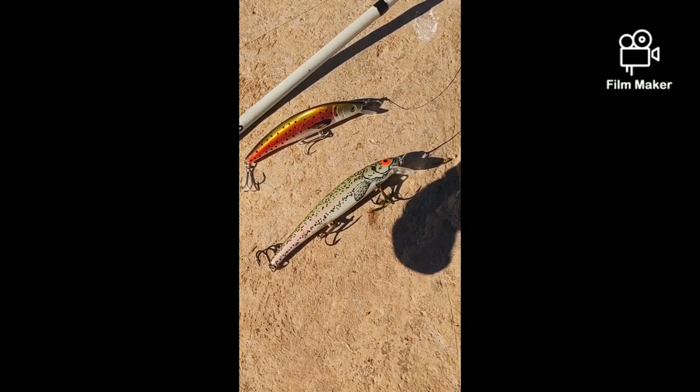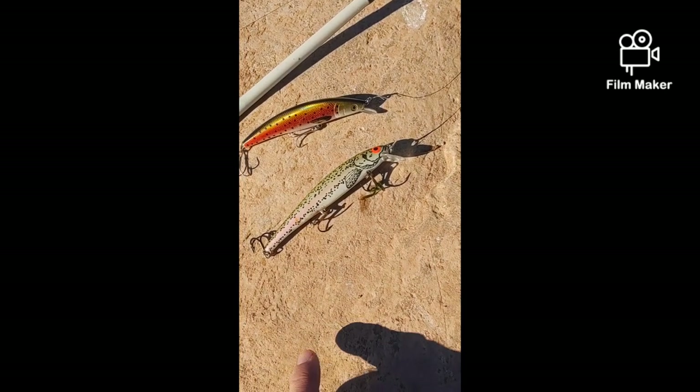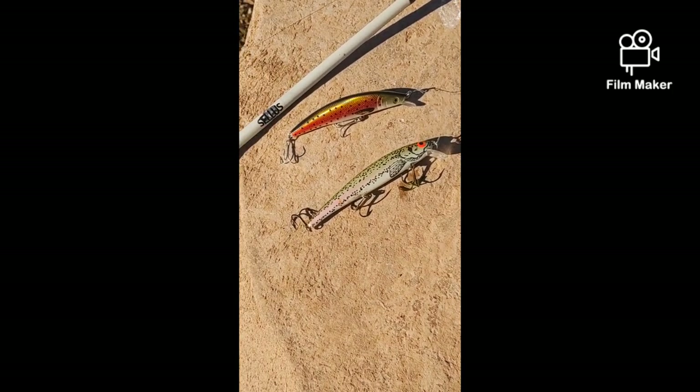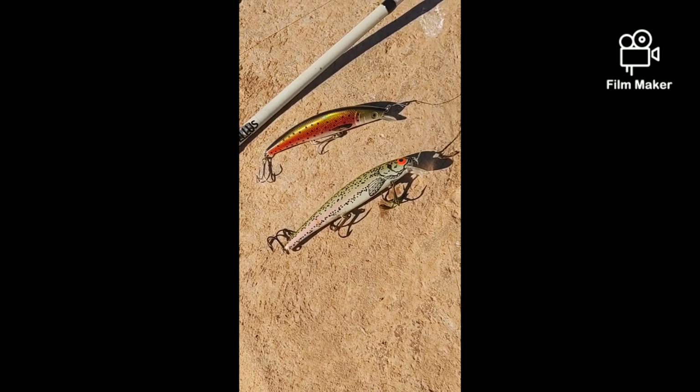Here are the lures that we used today. This one is a Bass Pro Shop special, and this other one I'm not sure — I've had it for years, maybe it's Rebel or something. Anyway, those were the lures we used. We had a lot of bites but only caught two today.